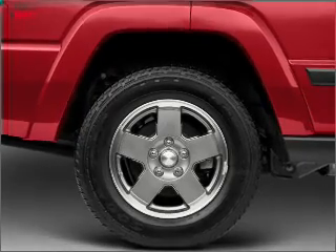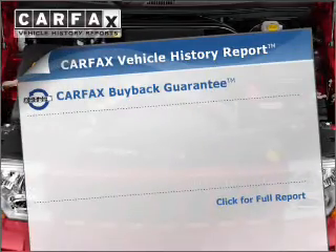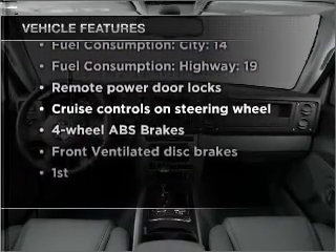Stand out from the crowd with premium wheels. Anti-lock brakes help you bring your vehicle to a safe stop. Carfax has offered to provide you with peace of mind. And with these notable features, you won't want to miss out on the opportunity to own this amazing vehicle.